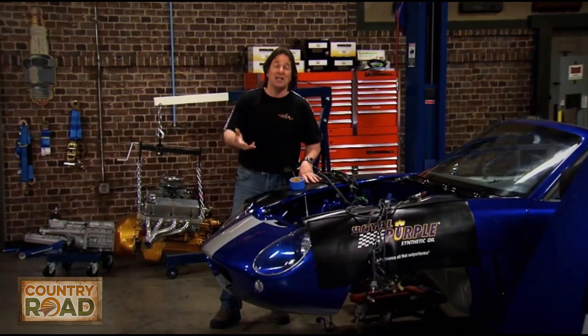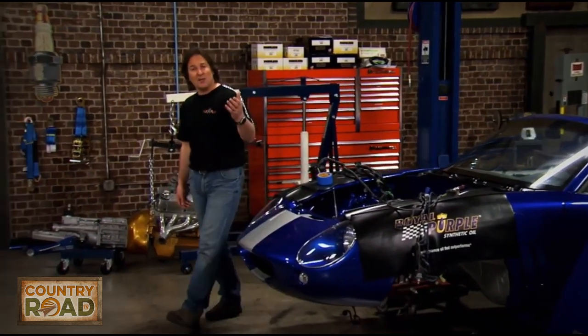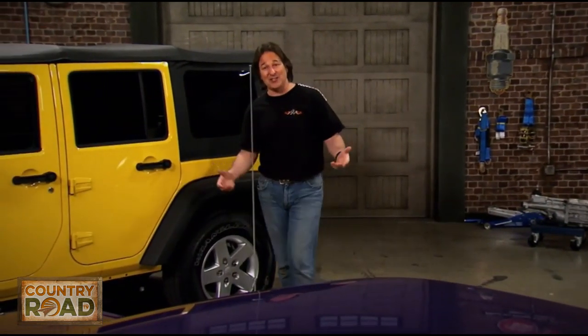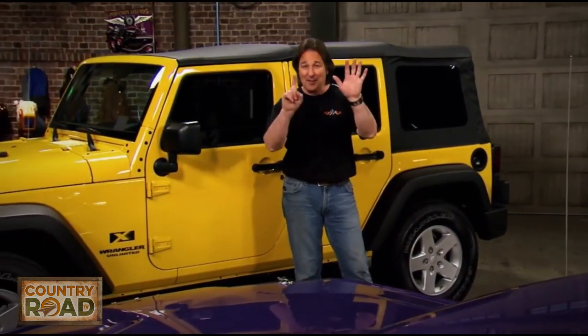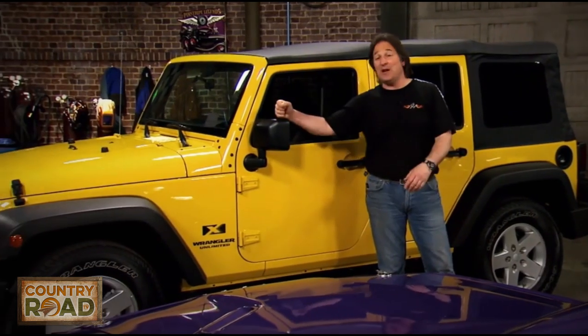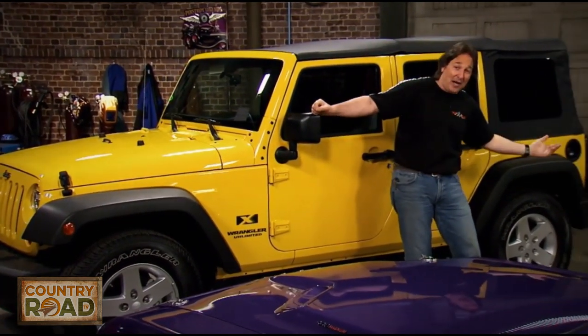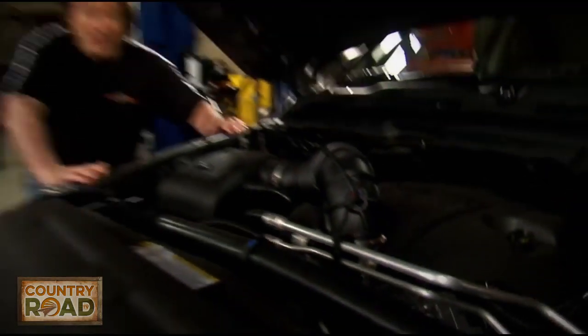But those are just tips — they're only going to do so much. We're talking about actual products that you can put on that will give you significantly better mileage and performance. We're going to show you the top six things you can do to a late model vehicle that are affordable, that will give you better mileage when cruising and better performance when you stomp the gas.